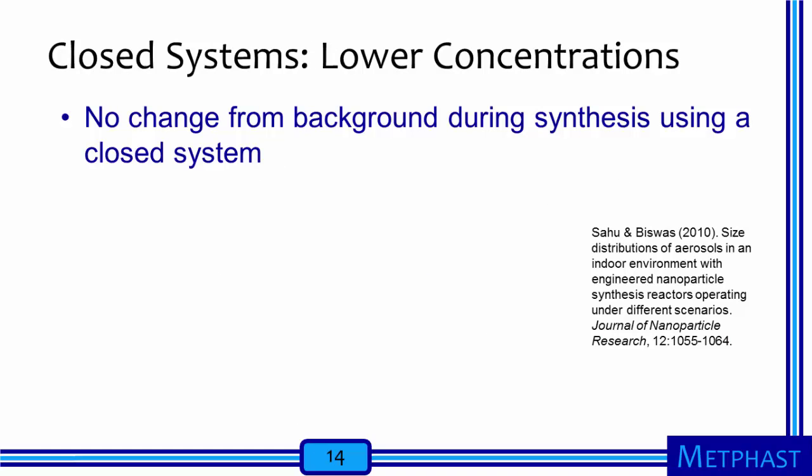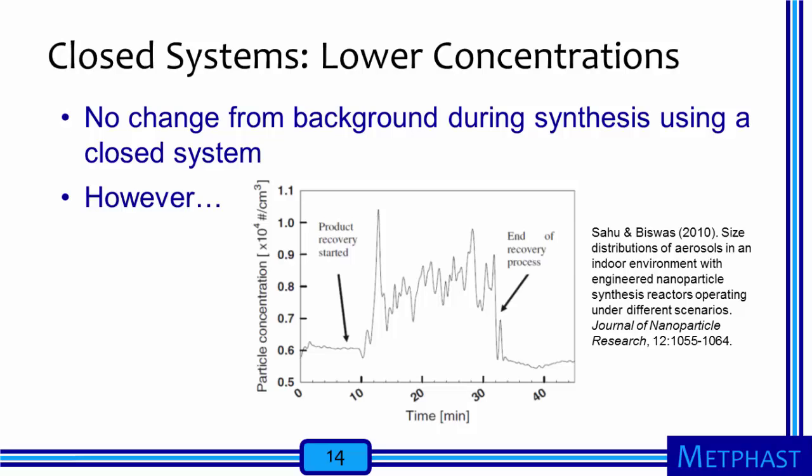When the same authors measured particle number concentrations generated during synthesis with the closed system, they could not find levels above background, even though the furnace aerosol reactor was too large to be placed in a laboratory hood and had no additional ventilation. However, the authors noted that concentrations increased when the reactor was opened to recover product. Even during this operation, concentrations were an order of magnitude lower than during synthesis with the flame aerosol reactor. The comparison of these systems suggests that closed systems pose less risk for worker exposure during nanoparticle synthesis than open systems.